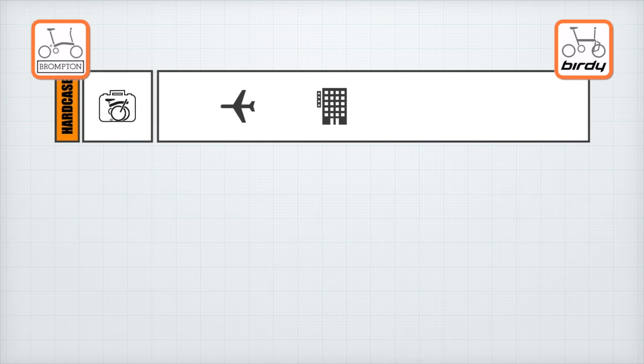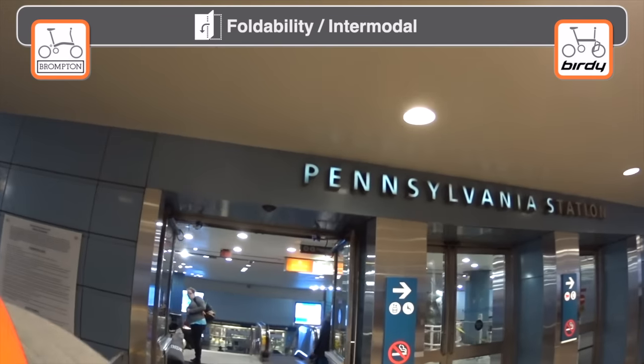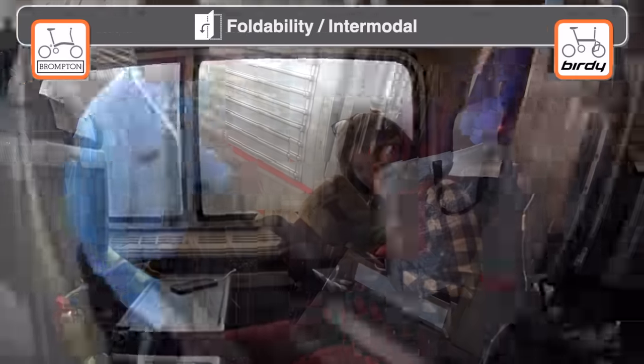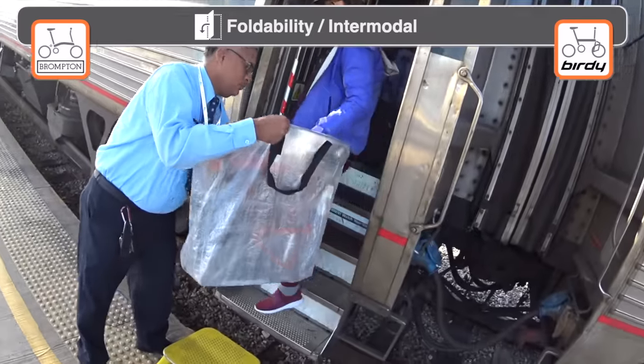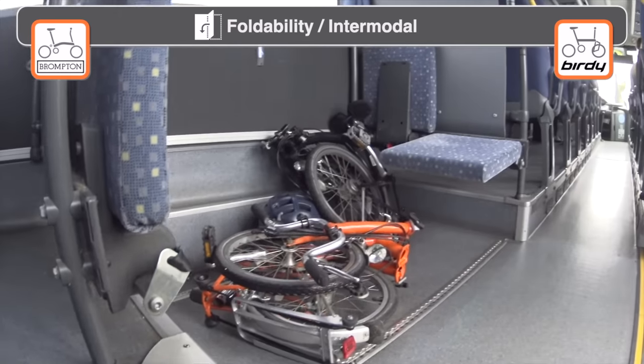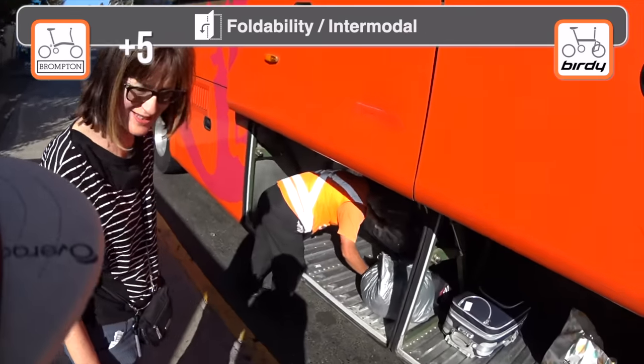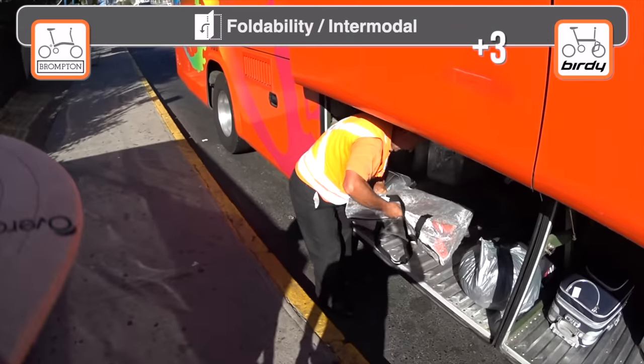The weight of both models is similar, but the presence of easy wheels, smaller form factor and stability when folded, and less risk of unfolding while being carried make the Brompton a better candidate for intermodal travel. For an itinerary that involves multiple transports like train, bus, and boat, the Brompton is the winner.